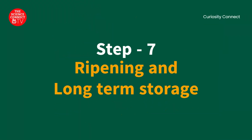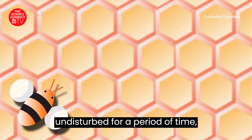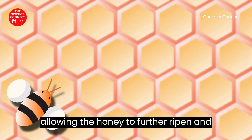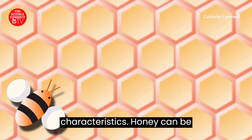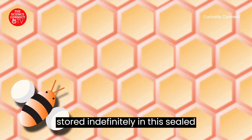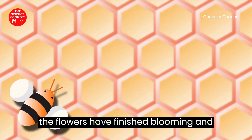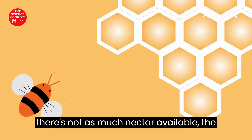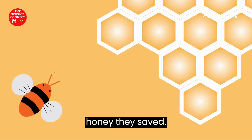Step 7: Ripening and Long-Term Storage. The sealed honeycomb cells are left undisturbed for a period of time, allowing the honey to further ripen and develop its unique flavor and characteristics. Honey can be stored indefinitely in these sealed honeycomb cells. At times when flowers have finished blooming and nectar is less available, the bees can open this lid and share the honey they saved.